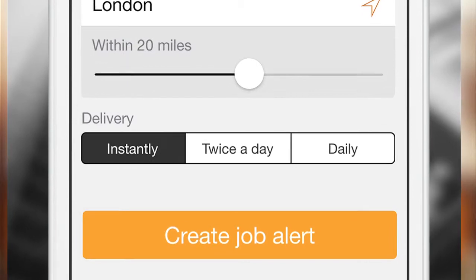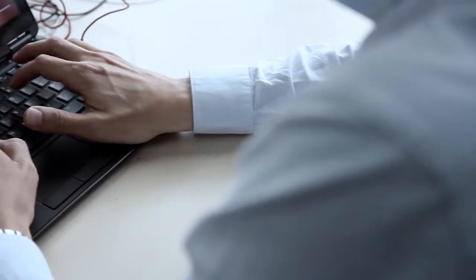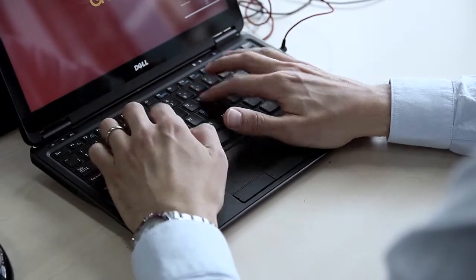Our research showed that this was something job seekers really wanted, and it's a great benefit to customers who are looking to recruit for their jobs quickly. Our push notification job alerts can be self-created and are customisable. The job seeker has three options on delivery times: daily push at 8am, twice daily at 8am and 6pm, and instantly within one hour of the job post going live. We based these times on our user behaviour research.